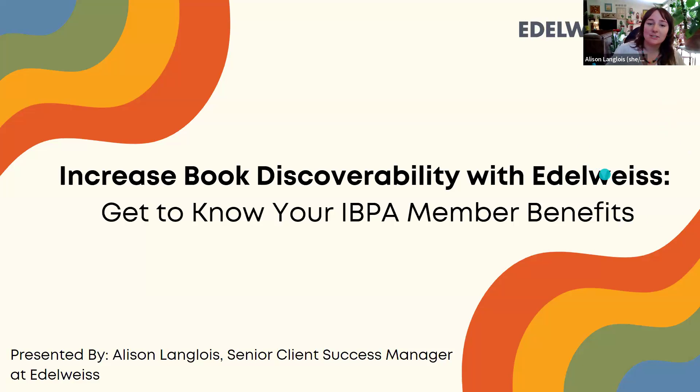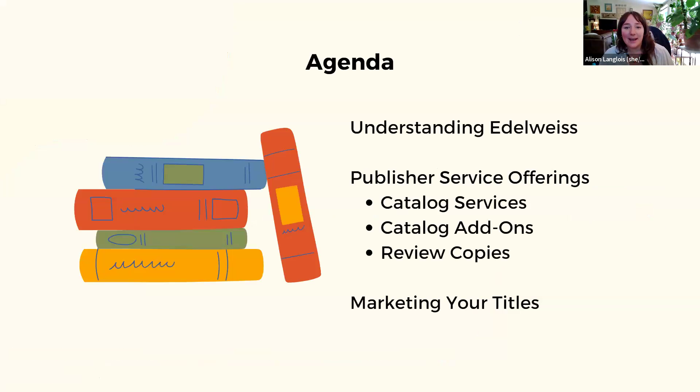Also hoping to give you ideas — there are a lot of different ways to use Edelweiss depending on your goals and situation. There's a very large chance that my dog will make an appearance at some point, so if you hear some barking, that's why. Jumping into it today, we'll start with what Edelweiss is, then move into different options for you as a publisher, and last I'll walk you through some marketing options.